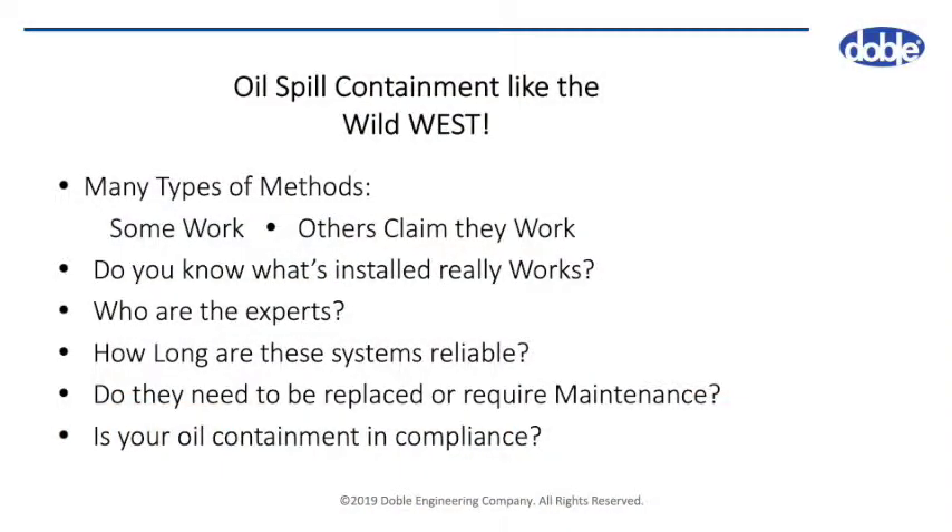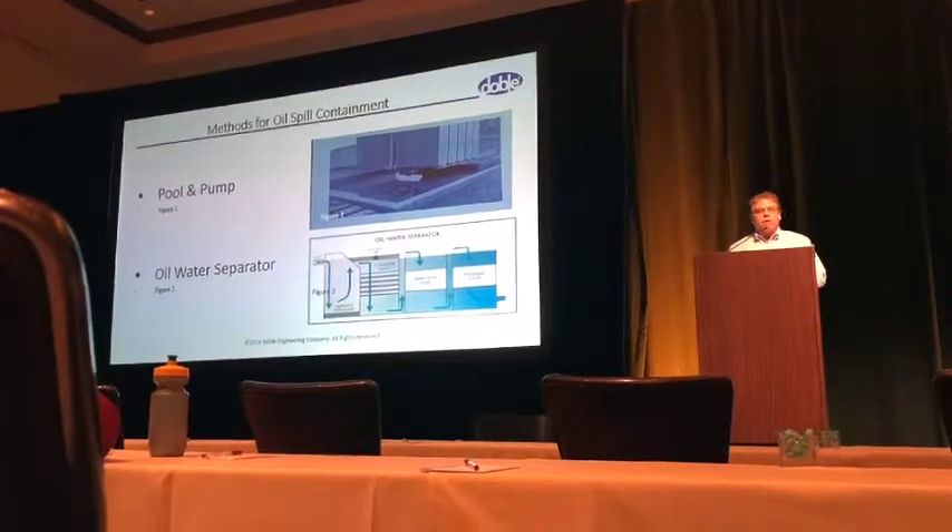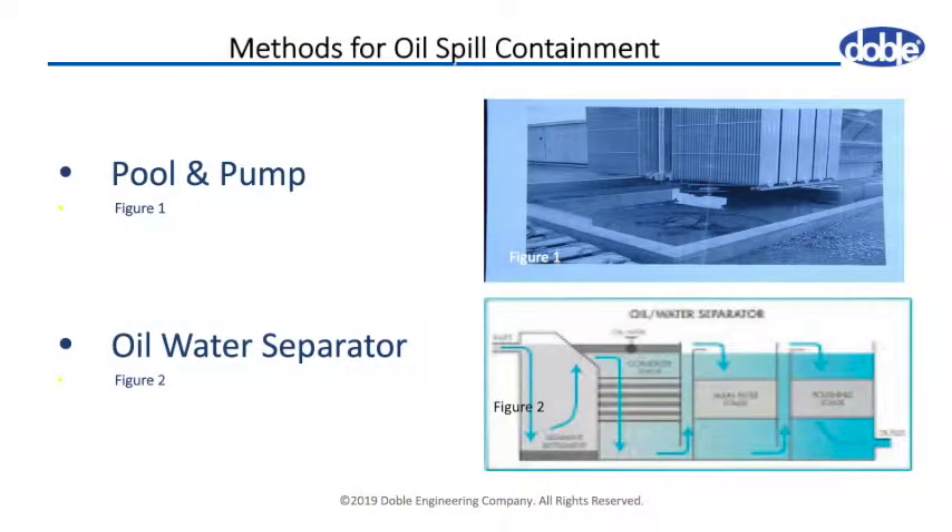How long are these systems going to be reliable for? Everything is a little bit different. All the different technologies have pluses and minuses, and one thing that is required with all is maintenance. That's something that companies need to realize and take care of on a regular basis, which isn't done. What I'm going to do is go through a number of different types of containments.